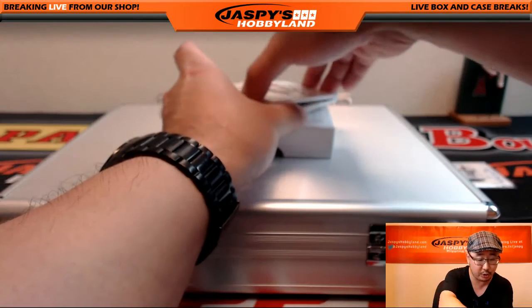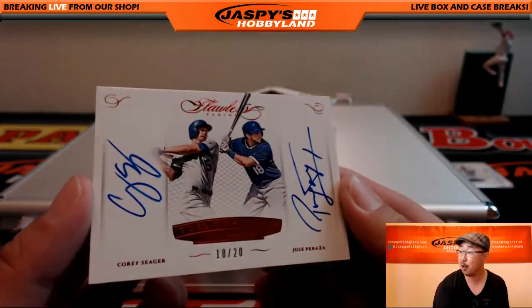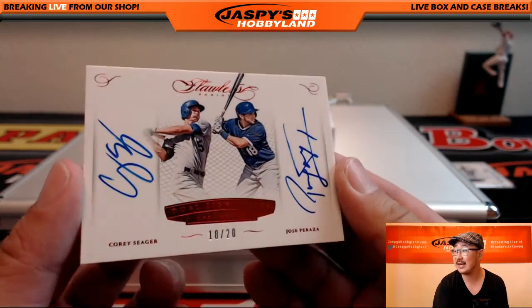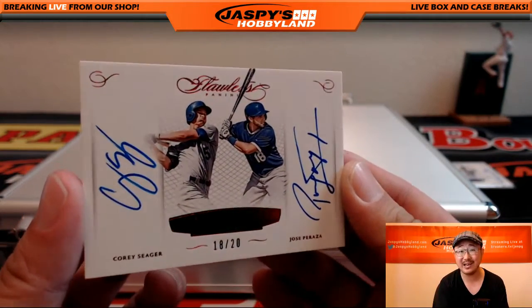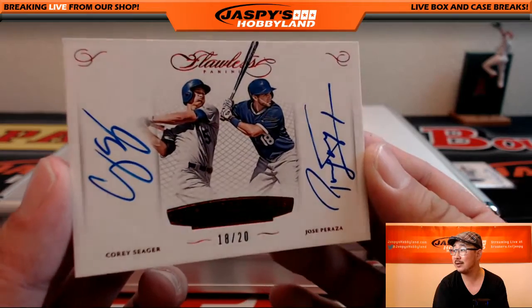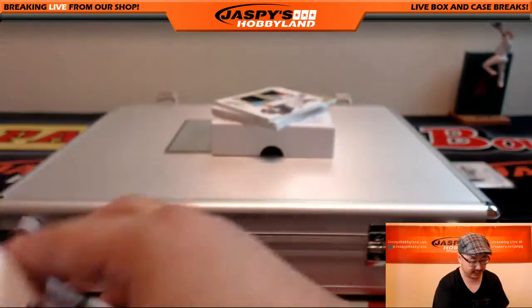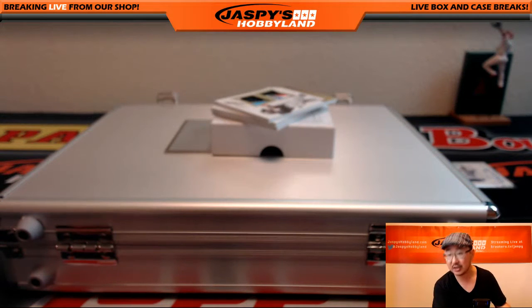We have another dual autograph and they're both Dodgers — 18 out of 20. Corey Seager on the left side and Jose Peraza on the right side, Dodgers version. Nice dual auto going to the Dodgers — Ed EWAP 55 with that one.